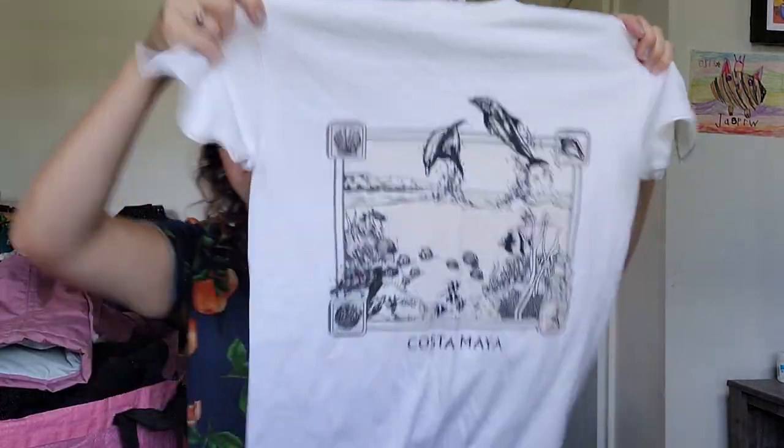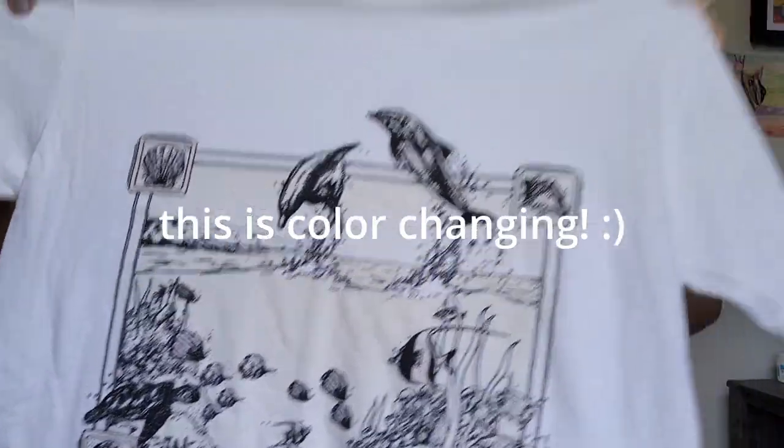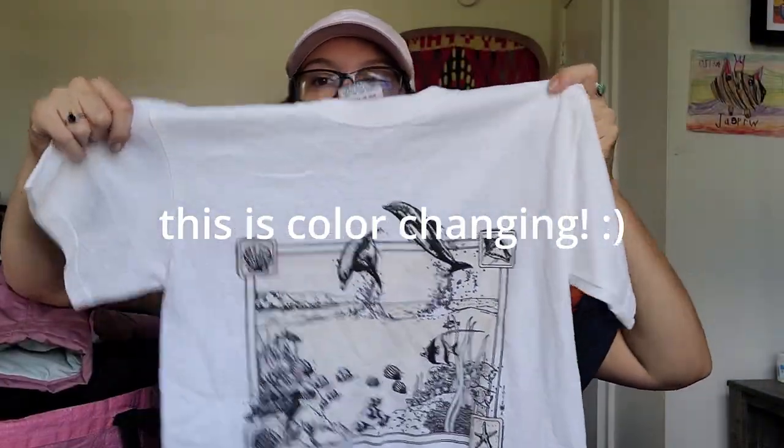This is another vintage piece. It's not single stitch, but I do believe it's vintage. It's a Costa Maya t-shirt — I thought that was super cute. I'll probably be able to get around $22 for that.